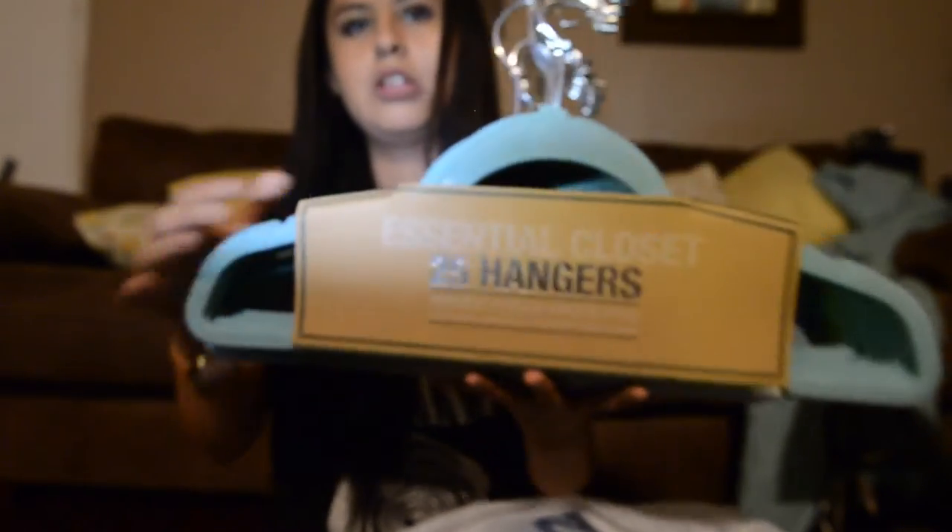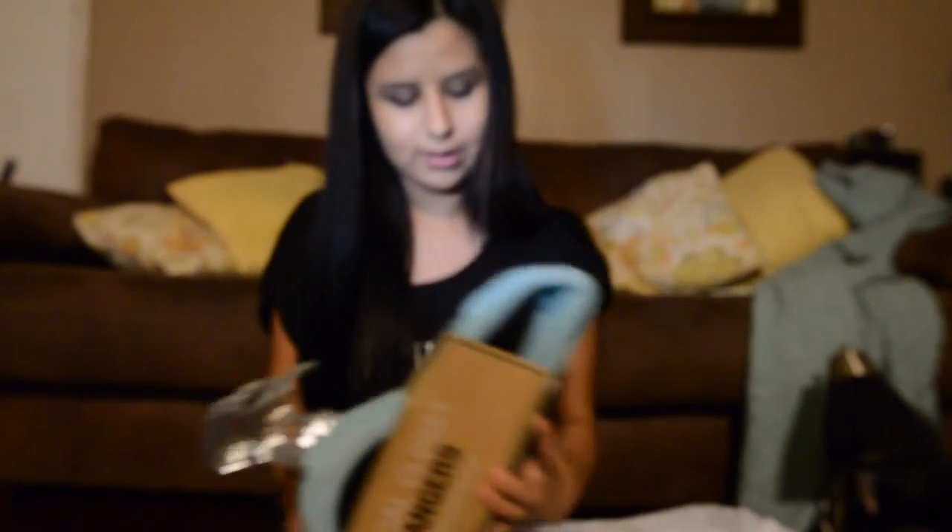I also got a bag from Marshalls in case I wanted something bigger. It's just this Steve Madden bag, and I think it's really cute. It's nice and big so I can fit a lot of stuff in there if I'm ever going out and need a bigger bag. I also got these velvet hangers — a pack of 25 essential closet hangers. They're velvety so they have a better grip on your clothes and your clothes won't fall.